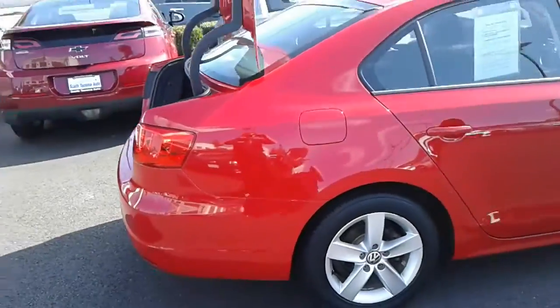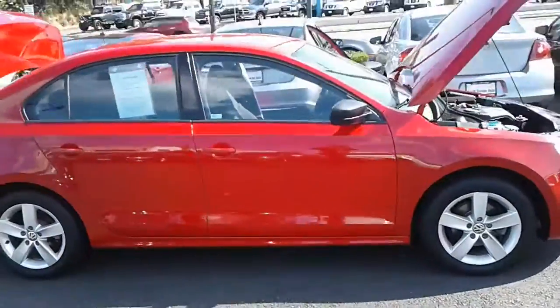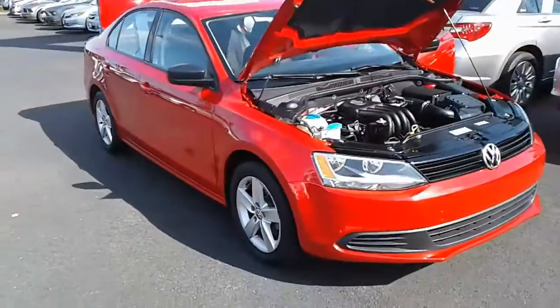Swinging around here to get along the side so you can get a better sense for the styling — it's really an attractive car. It's got a very nice red that just kind of pops, looks good.